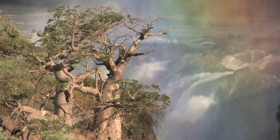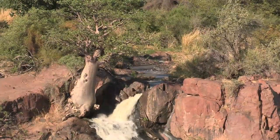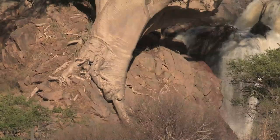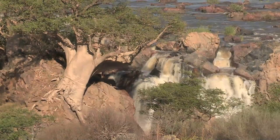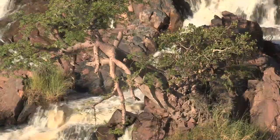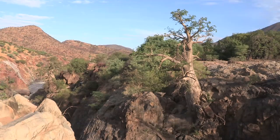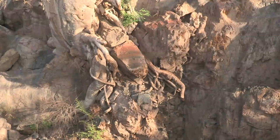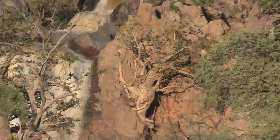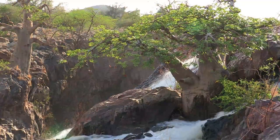Clinging to bare rock amidst a torrent of water, the roots of some of these baobab trees are almost permanently submerged. The trees are thriving in seemingly impossible conditions, with no visible soil to sustain them. The seeds must have been carried down on the current to lodge themselves in crevices, where they somehow germinated and thrived against extraordinary odds, drawing nutrients from the water.